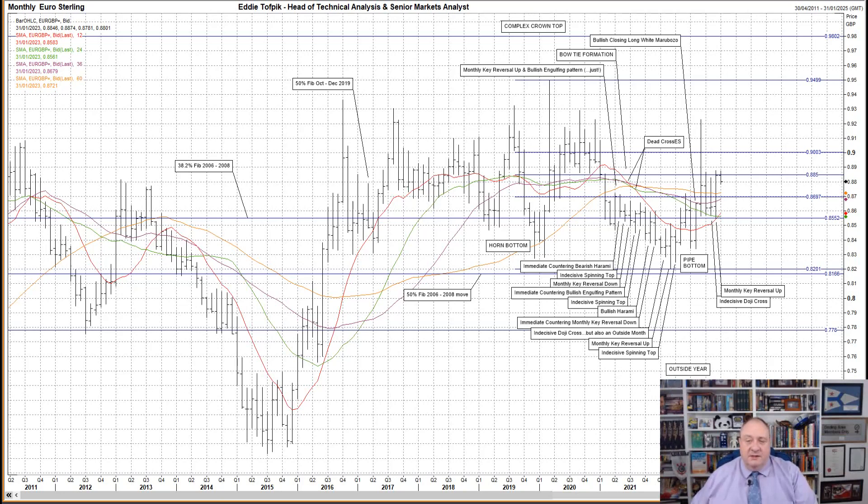The second significant part is the idea that we should see the start of some sort of move between 15 to 20 months after the crossover. That meant between the end of October 2022 and March 2023. I know that's a wide area of time, but that is what this bow tie formation demanded.